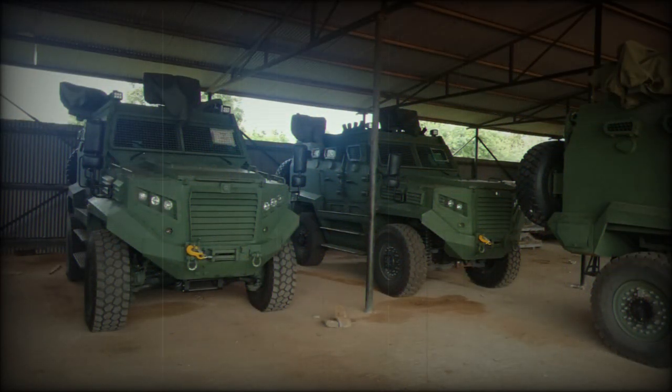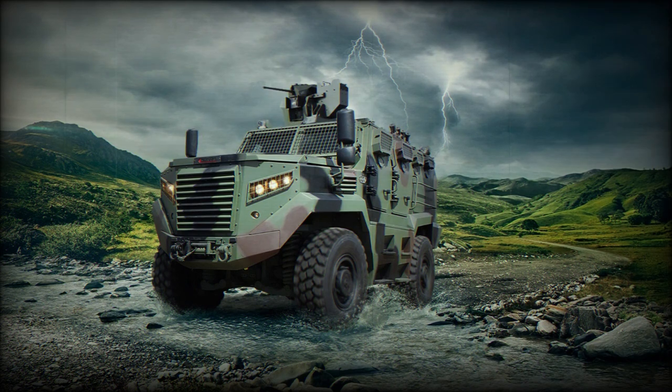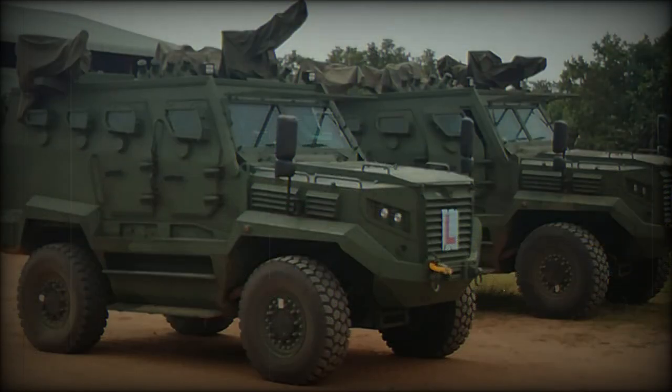Dimensions include a running length of 5.57 meters, with a beam of 2.49 meters and a height of 2.6 meters. Beyond the driver, the base design can haul up to seven additional passengers in relative comfort and safety, typically including a vehicle commander.